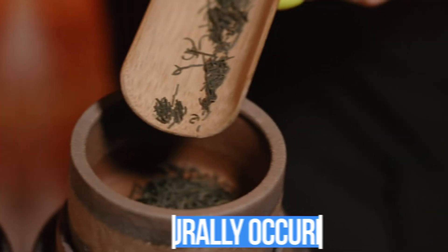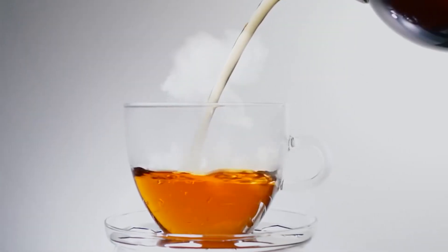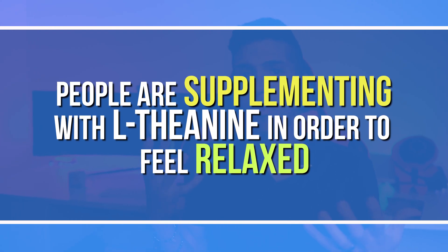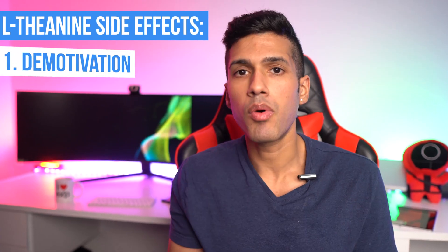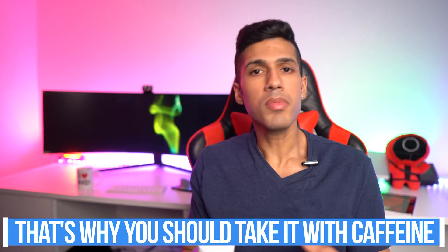If you're unfamiliar with L-theanine, it's a naturally occurring supplement most commonly found in green tea. However, you really need to consume a lot of green tea — we're talking seven to eight cups — to extract the L-theanine benefits, which is not practical. So people supplement with L-theanine to accomplish that relaxed feeling that can make them more productive. But the number one major side effect is demotivation.